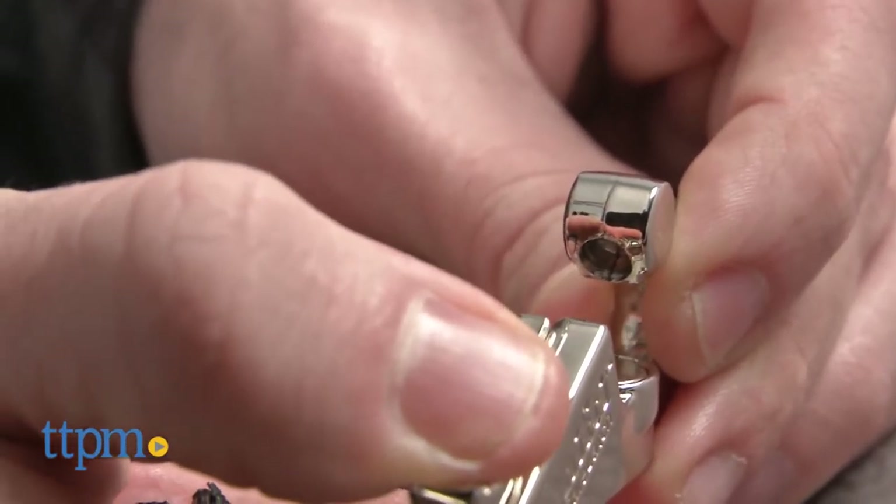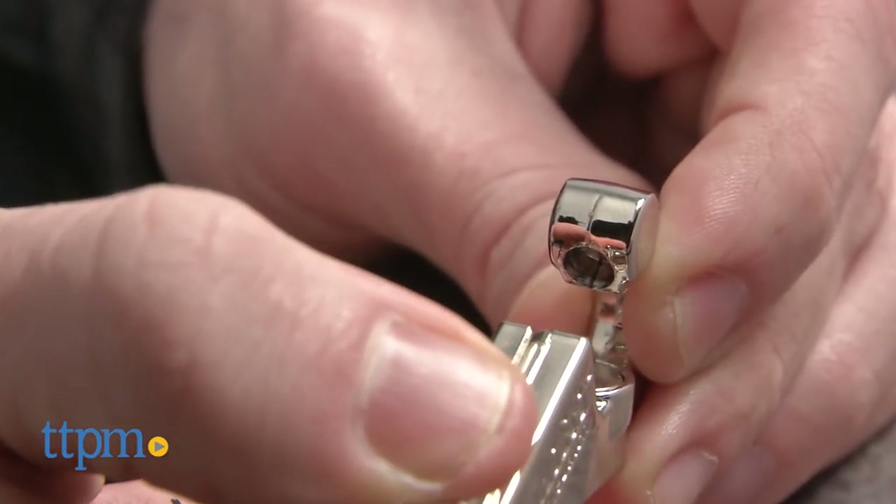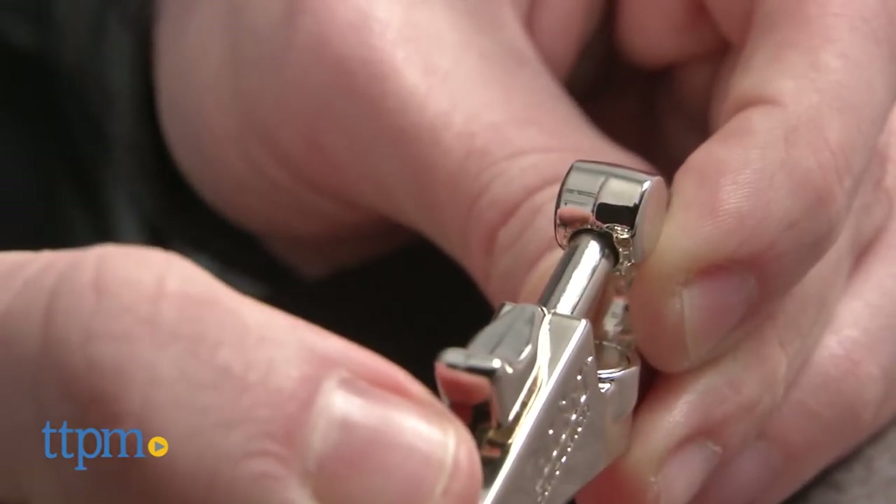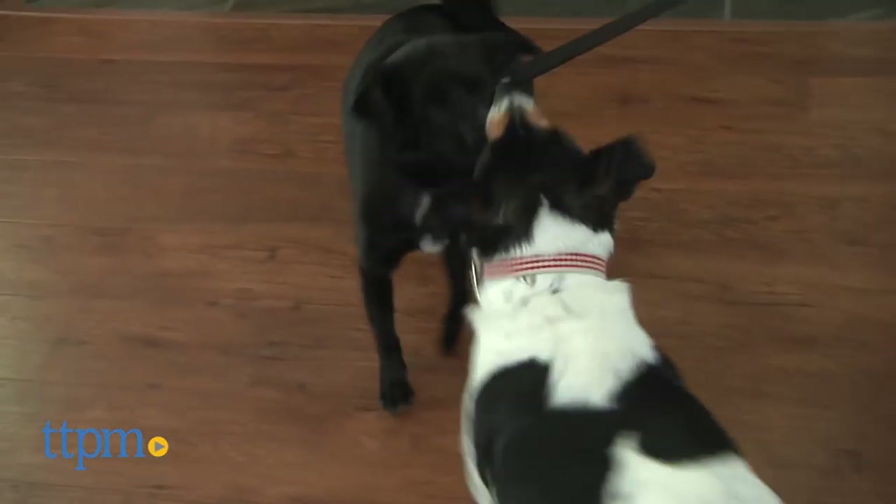The latch lever itself has an extended lip, which makes opening and closing a little bit easier. Also, the bolt goes all the way up into a fitted hole in the hook, which limits accidental escapes. When it clicks, you know your dog is secure.